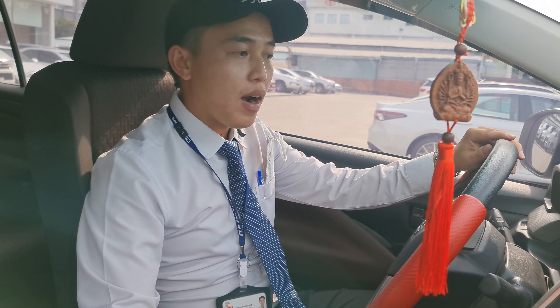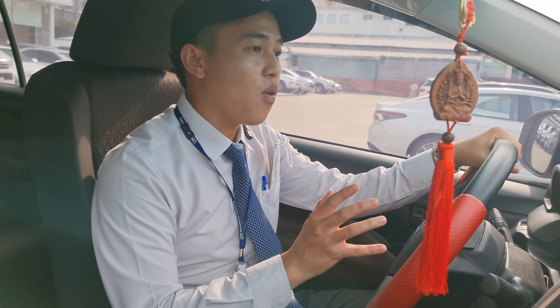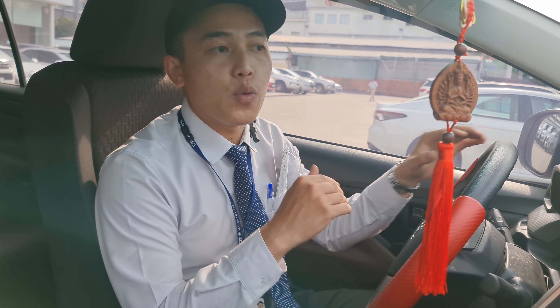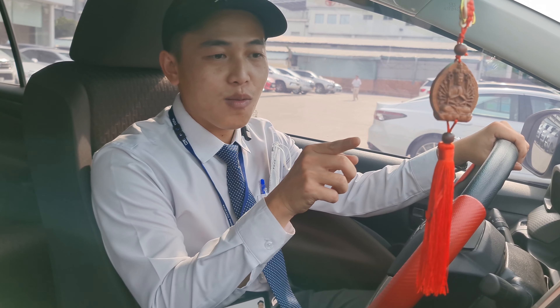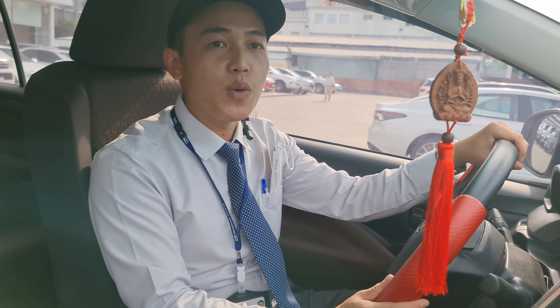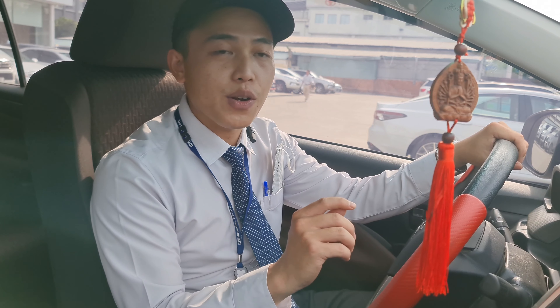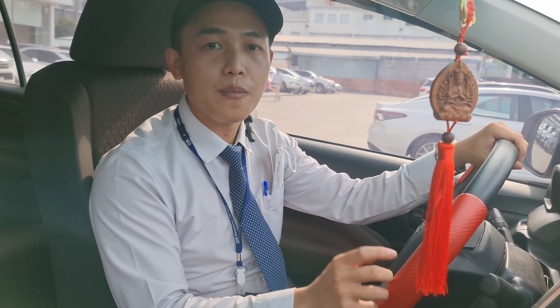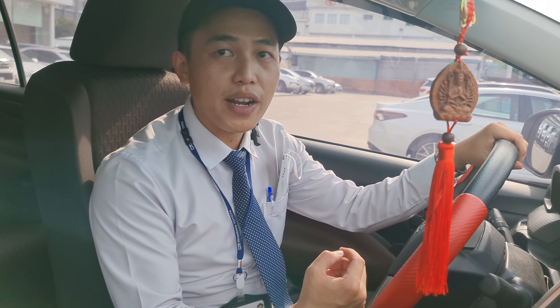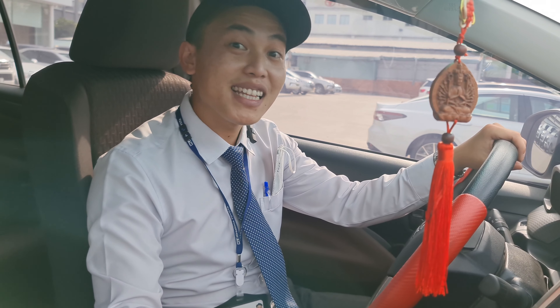Nếu như quý anh chị nào đang có nhu cầu tìm hiểu về xe, nhu cầu xem xe, hoặc cần báo giá lăn bánh thì quý anh chị vui lòng gọi vào hotline 0932 192 611. Đạt sẽ hỗ trợ quý anh chị. Còn không quý anh chị cứ để lại số điện thoại của mình trên phần bình luận của YouTube, Đạt sẽ chủ động liên hệ. Cảm ơn quý anh chị đã cùng theo dõi video này của Đạt.